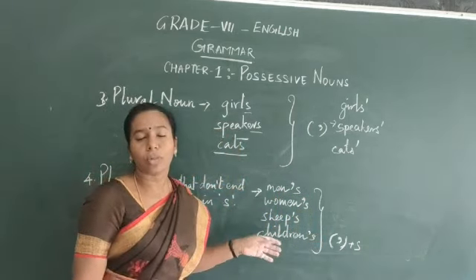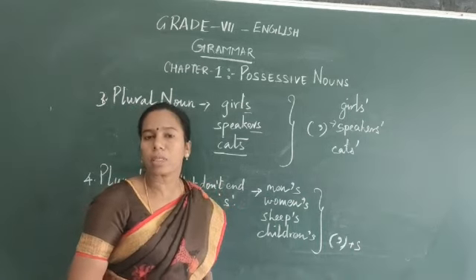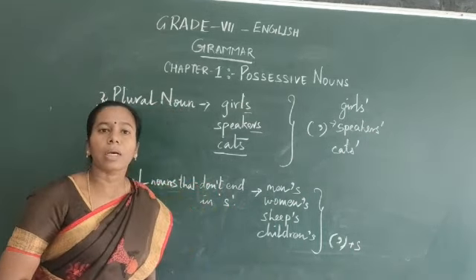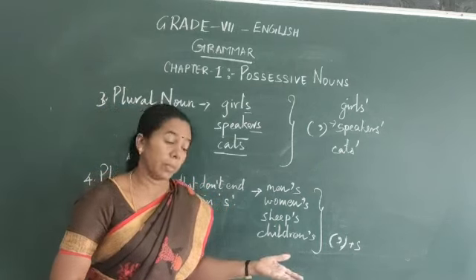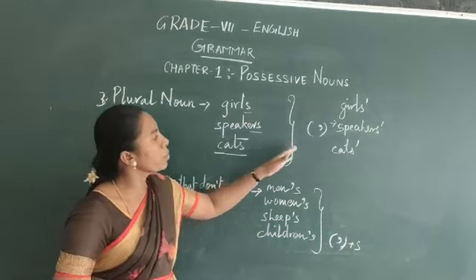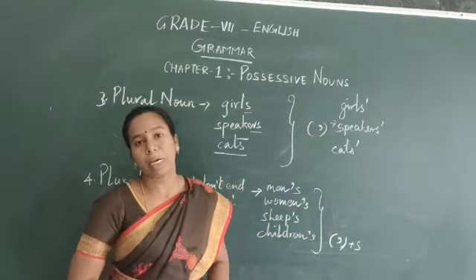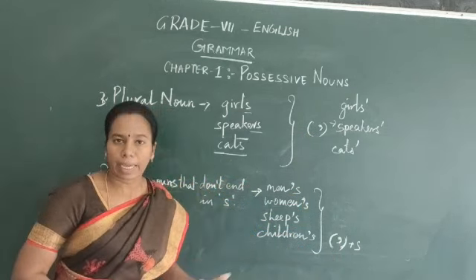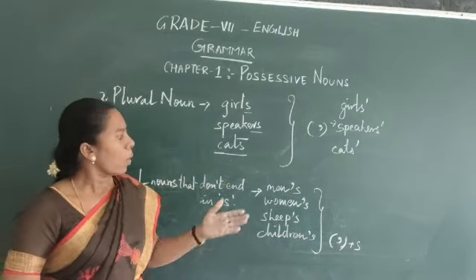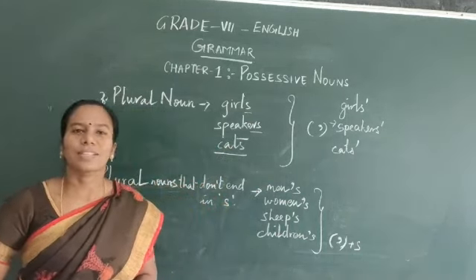I hope you have understood. There are four conditions for possessive nouns. The meaning of possessive noun is: the thing that a person, place, or animal owns. You need to know where to use apostrophe alone or apostrophe plus S. Please revise this so that you remember which words apply to which rule. Thank you, kids.